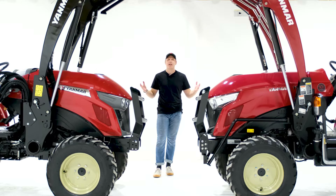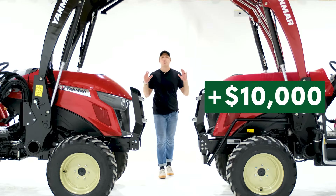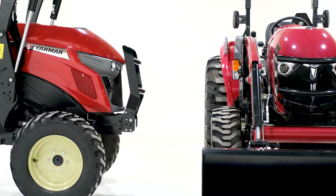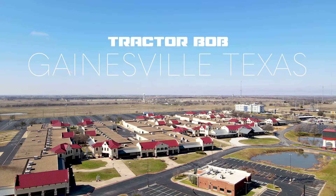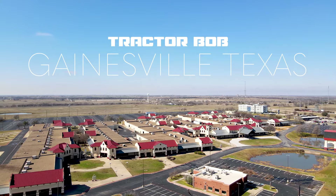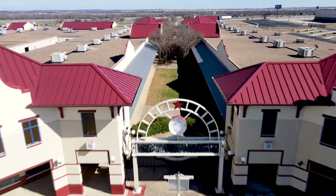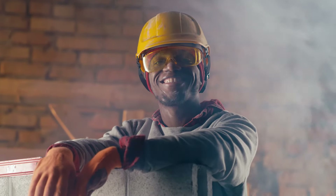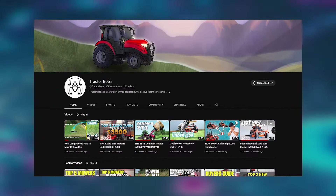At face value, these tractors share a lot of similarities, so why are the prices so different? Just in case you were wondering, I am shooting this video in a new facility that Tractor Bob's has opened up in Gainesville. We will be migrating our studio to this space, so don't mind some of the noise in the background — that's just some construction going on. Subscribe to the Tractor Bob's YouTube channel for more content like this, and let's get started.